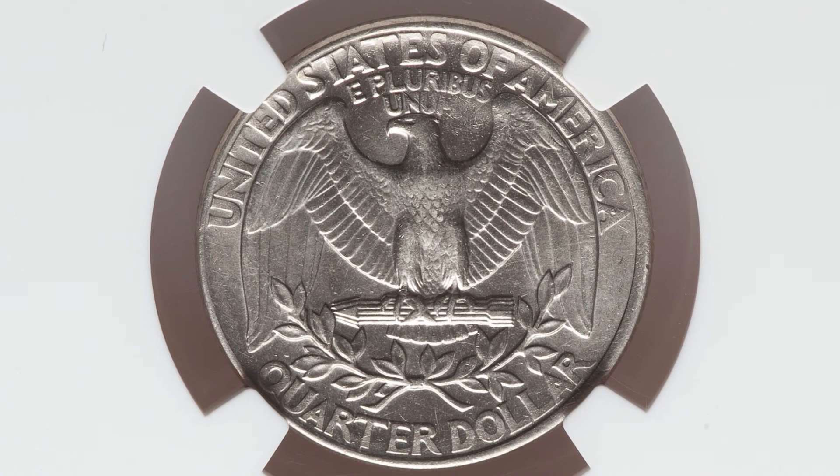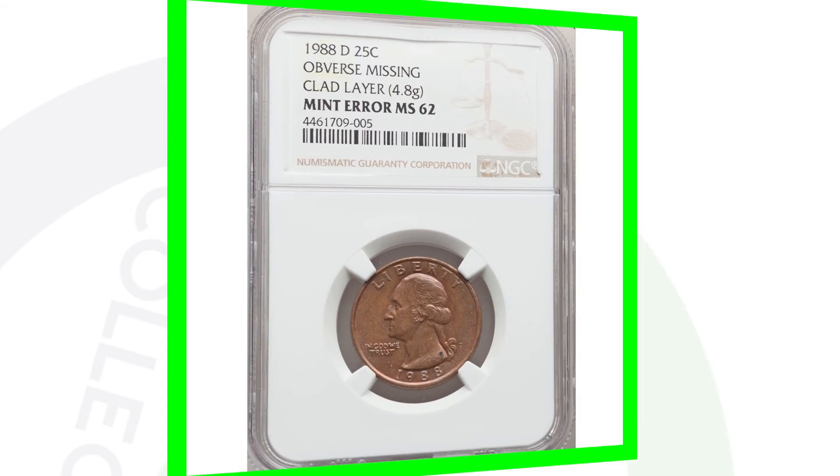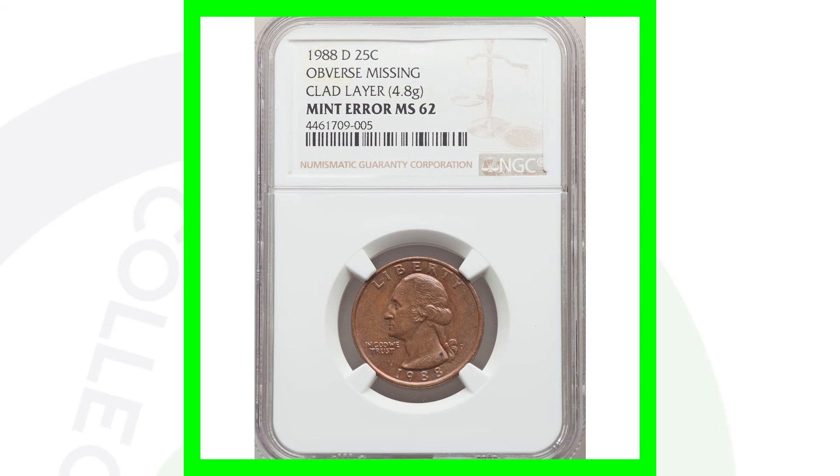Here's a 1988 Washington quarter where the reverse looks very normal, but on the obverse we are missing the outer clad layer. That's why you see the inner copper layer of the coin. This quarter is graded by NGC at Mint State 62, and it sold at auction for over $155.